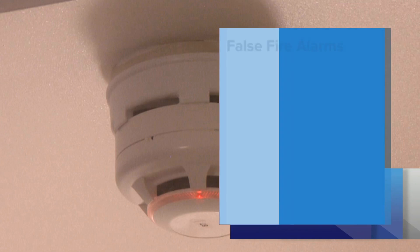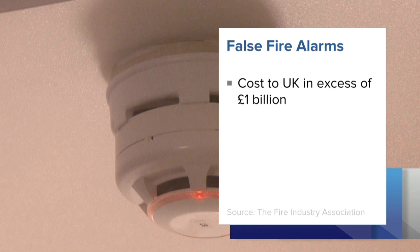It's estimated that false alarms cost the UK in excess of £1 billion each year. It's a problem for residencies and hotels where the bathroom or kitchen is near the bedroom. If it's a hotel-type application and you have a false alarm because of steam — it may be in the middle of the night when someone's taking a shower — you don't want all of your guests going down to the car park in their pyjamas. Obviously, they might not come back to your hotel.